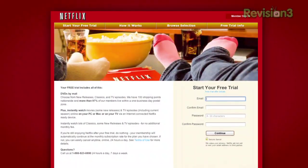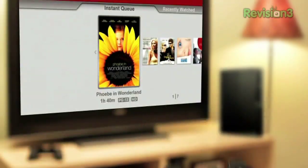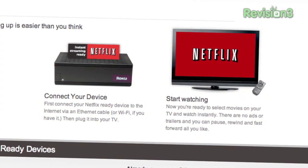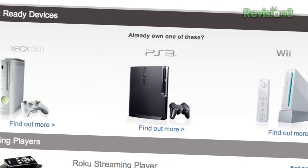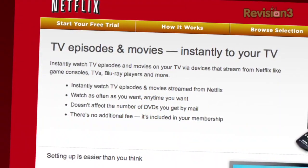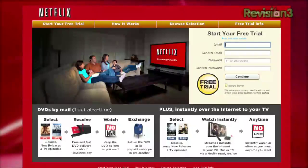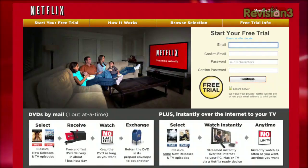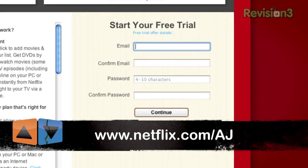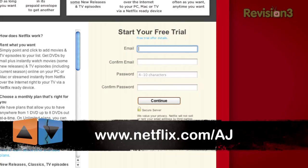Netflix delivers movies directly to your home, saving you time, money, and hassle. As a Netflix Unlimited member, you get DVDs by mail in about one business day. Plus, you can instantly watch thousands of TV episodes and movies streamed directly to your PC, Macs, or right to your TV via a Netflix-ready device like the Xbox 360, PS3, and the Nintendo Wii. Watch as many movies as you want — shipping is free, and there are never any late fees or due dates. Get unlimited movies two ways for only $8.99 a month. Go to www.netflix.com/AJ and sign up now.